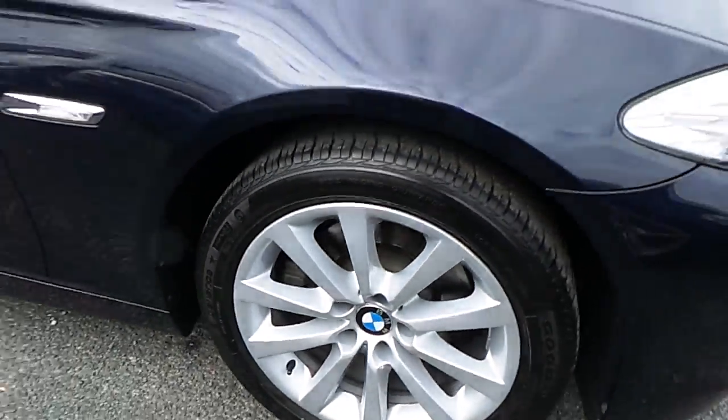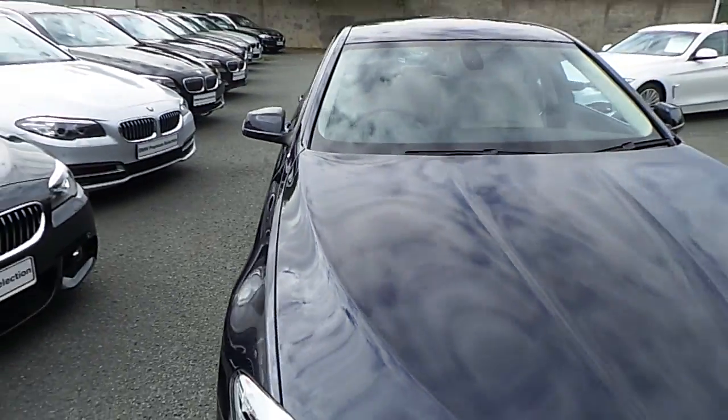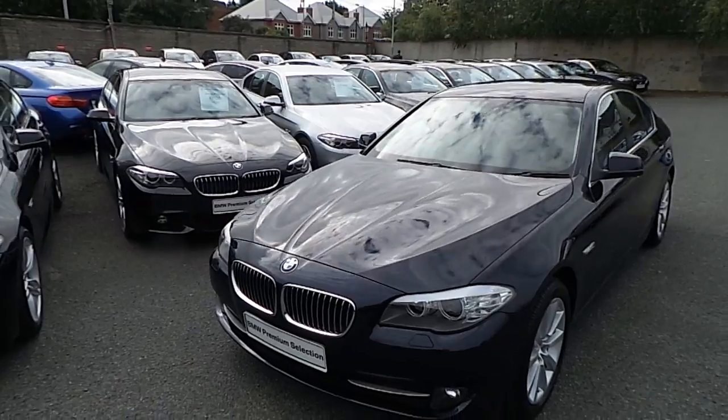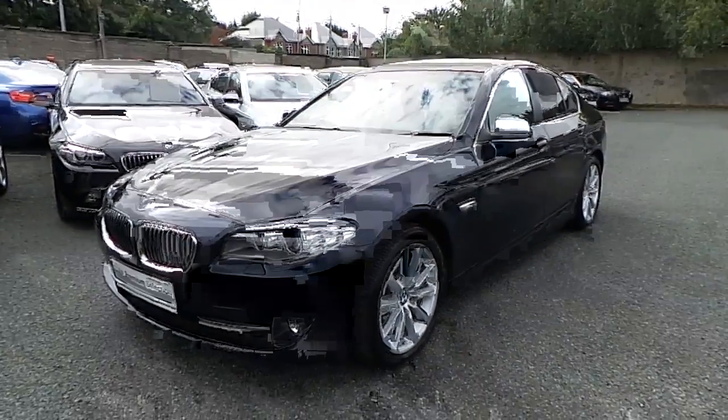I'd like to take this opportunity to thank you for watching this video. If you'd like any more information on this or any other BMW in our stock, please call us on 01 215 3300 or log on to the website www.murphygunbmw.ie. Thank you.